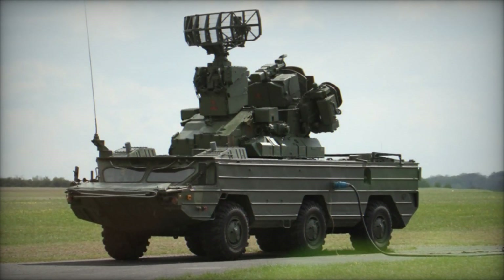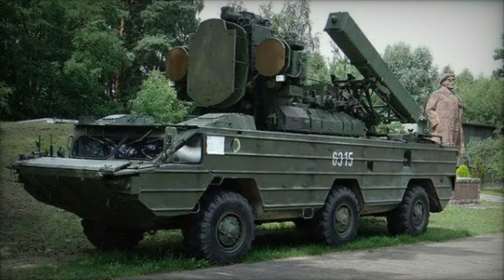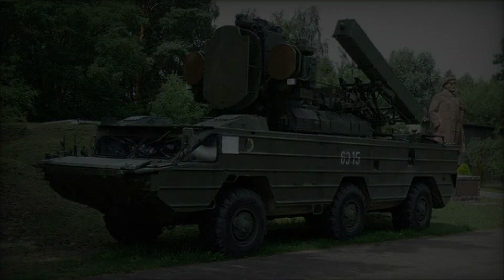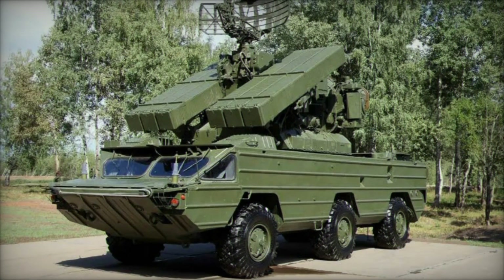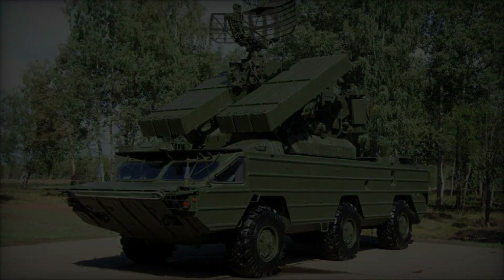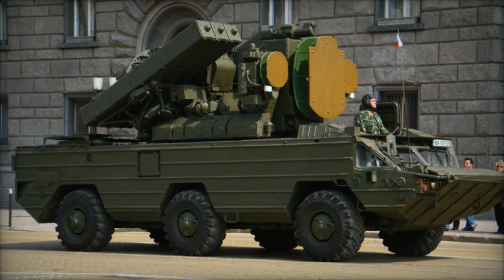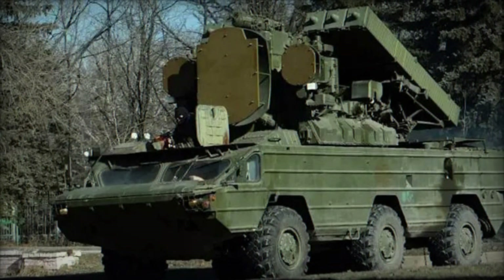Equipped with advanced radar and missile technologies, the SA-8 system boasts high accuracy and lethality against airborne targets. Its capability to engage targets at low to medium altitudes with short reaction times enhances its effectiveness in countering modern aerial threats. The SA-8's mobility, combined with its ability to operate autonomously or as part of a networked air defense system, enhances its survivability on the battlefield. It can quickly reposition after engaging targets, minimizing its vulnerability to enemy countermeasures.